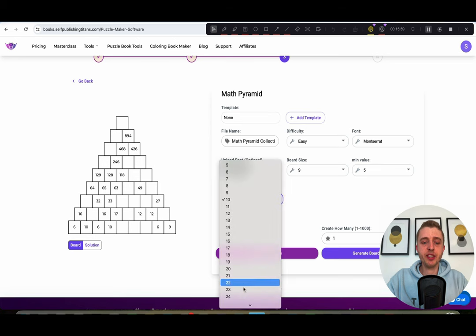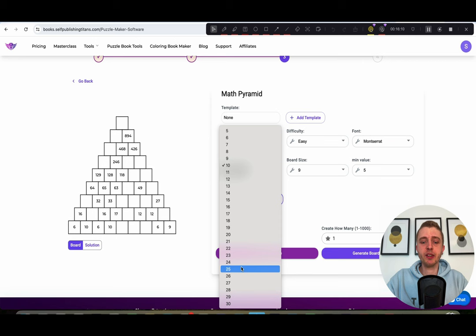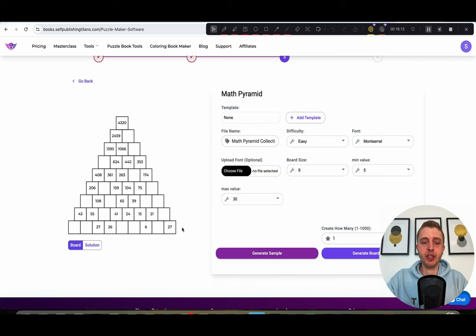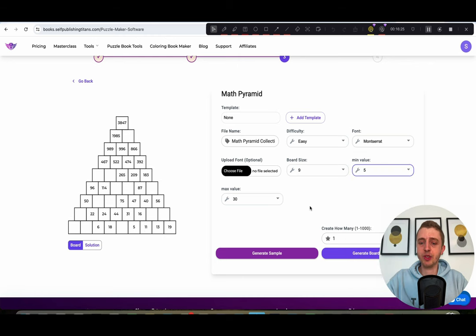You can also change the value, which is the starting value on the bottom row. Right now it's set to 10, so all numbers on the bottom row are 10 or lower. You can increase the numbers to go as high as 30, giving values like 27, 19, and 13. You can also choose a minimum value if you want. Super easy settings, very straightforward. Each time you change a setting and want to see it, just click 'generate sample' and it will make a new one. Once you're happy, choose how many you want to create, click 'generate board data,' and it will create them for you.